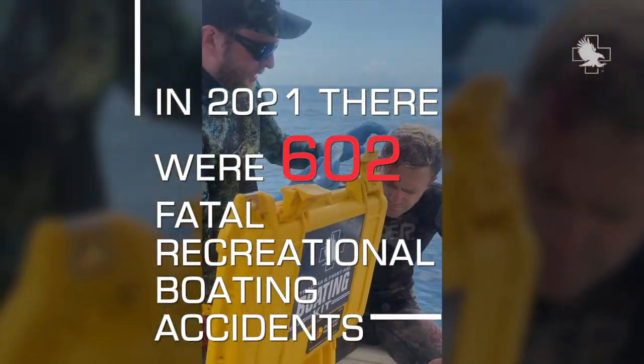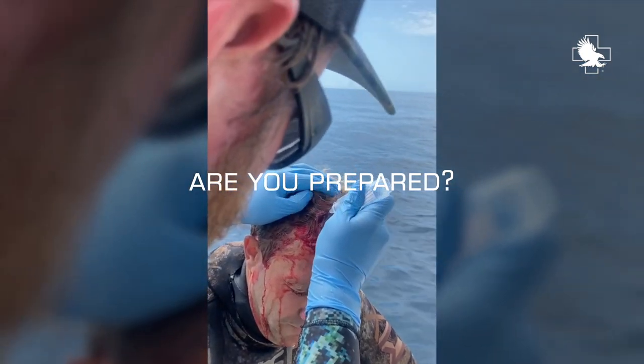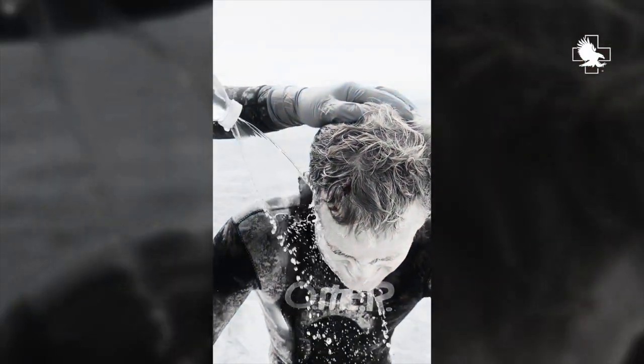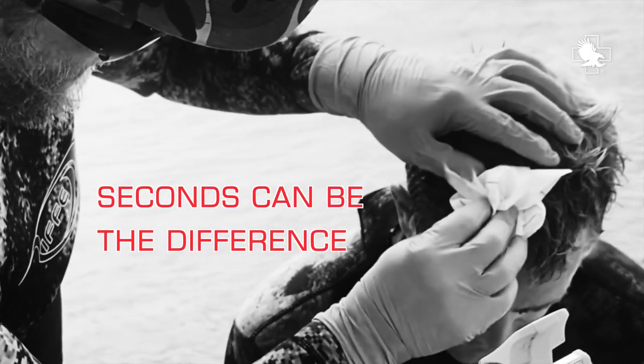In 2021, there were 602 fatal recreational boating accidents. Are you prepared for an accident? Don't be caught in an emergency without having life-saving bleeding control solutions. When major bleeding happens, seconds can be the difference.